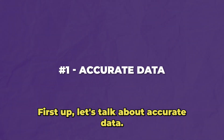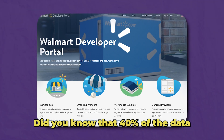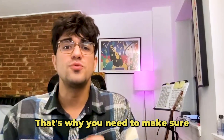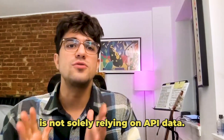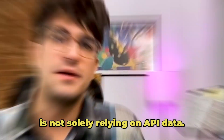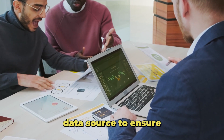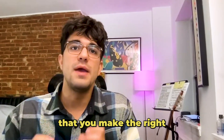First up, let's talk about accurate data. Did you know that 40% of the data coming from Walmart's API is wrong? That's why you need to make sure that your repricer is not solely relying on API data. Make sure that the repricer you choose has a reliable and up-to-date data source to ensure that you make the right pricing decisions.